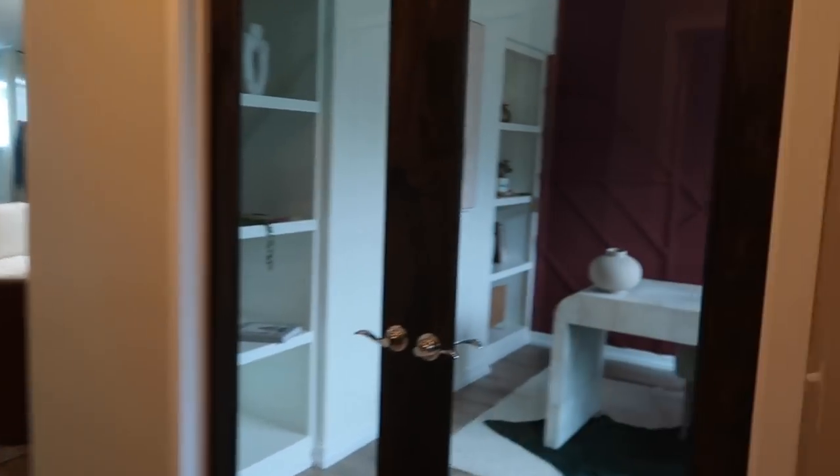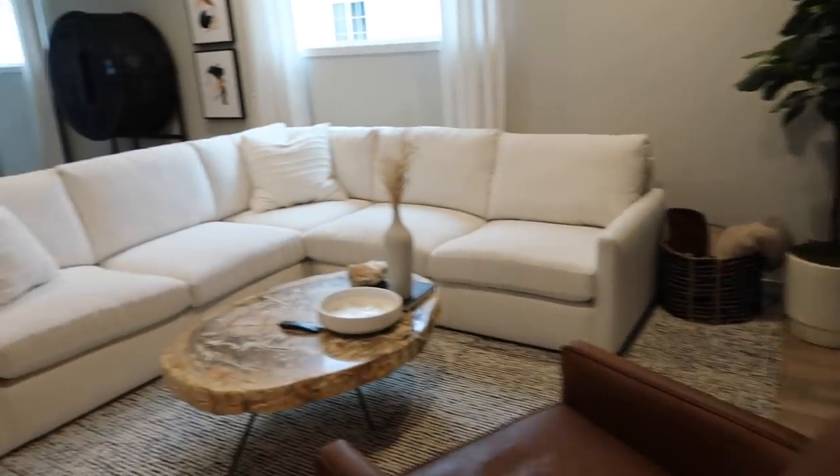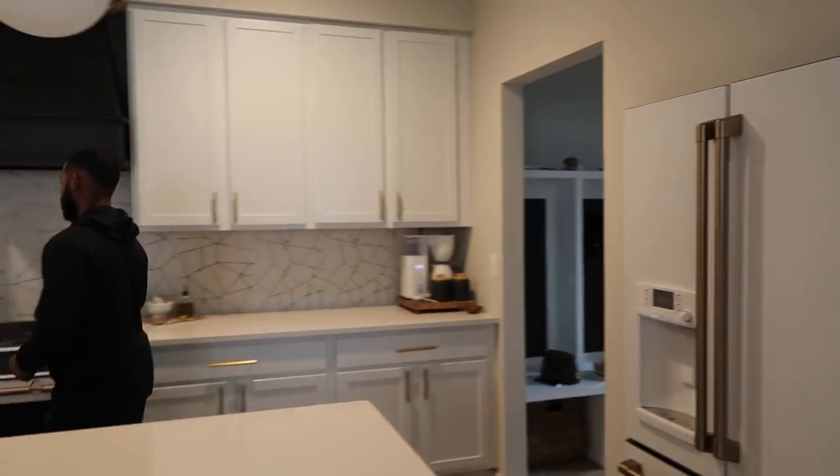We also got new light fixtures which I love. We're getting a shelf mounted on here tomorrow, and our clock that we got for right here. Anyway, my office is pretty clean, and then the living room and the dining area and then the kitchen.